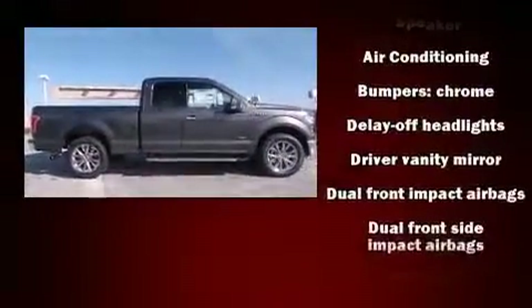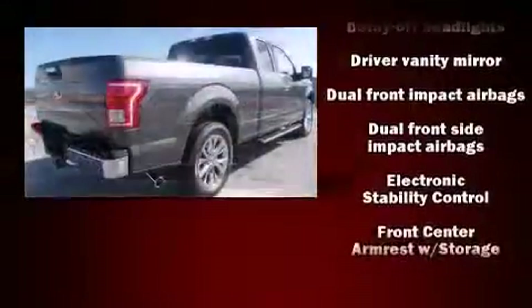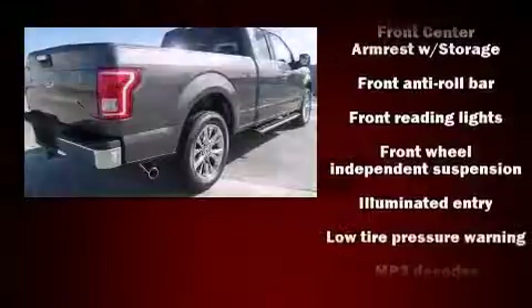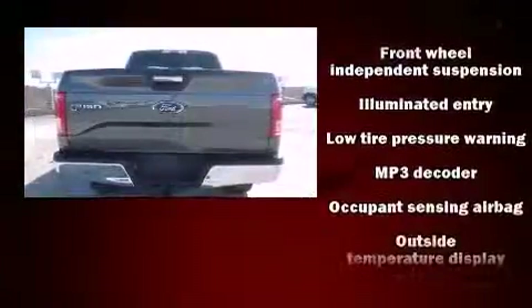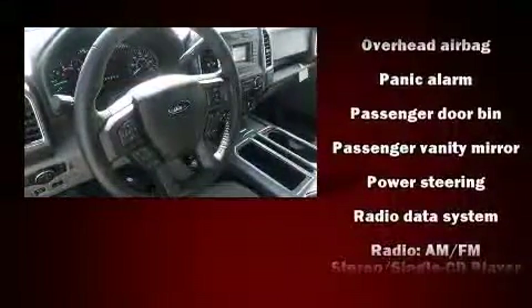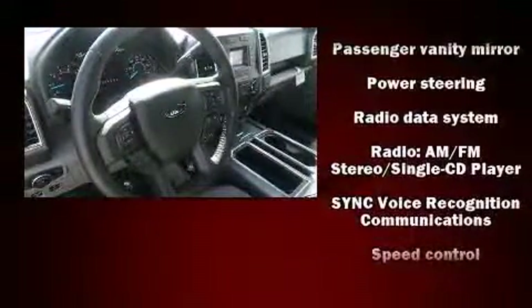Ford prioritized practicality, efficiency, and style by including one-touch window functionality, a tachometer, variably intermittent wipers, adjustable headrests in all seating positions, a rear-step bumper, and remote keyless entry.